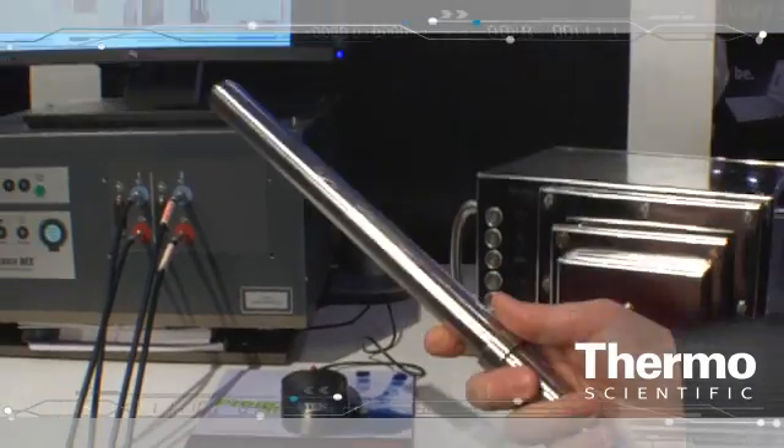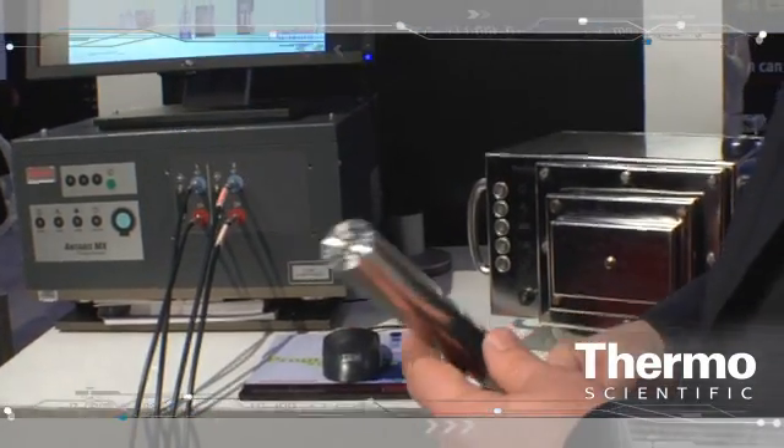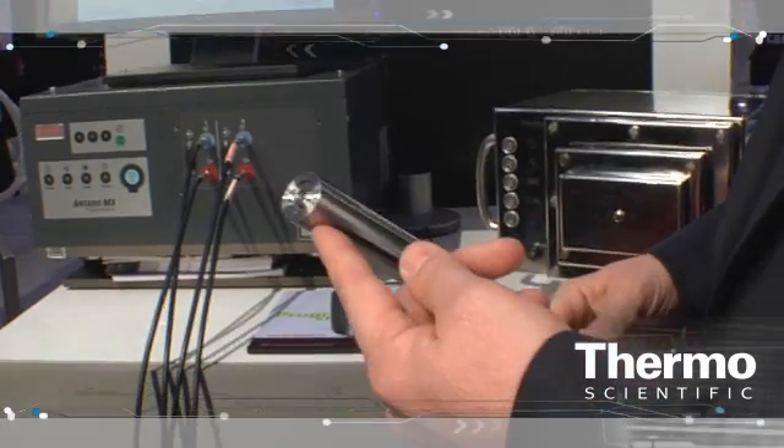With our products, we are set up with the use of fiber optic probes for our analyzers. These probes will interface directly into the process, giving us the ability to take analytical technologies that once were dedicated to the lab and move them into the process for real-time monitoring and manufacturing processes.